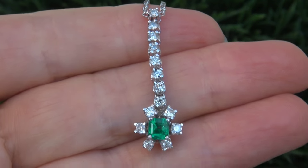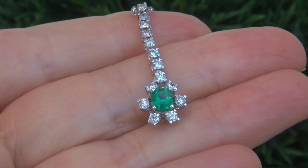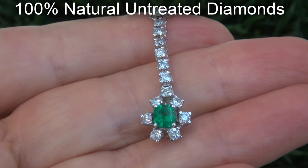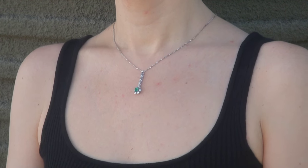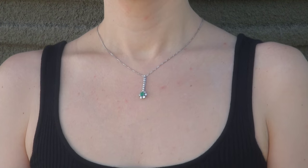Our gemologist checked and verified every aspect and confirmed that it is a natural Colombian emerald accented with 100% genuine untreated diamonds, and the setting and necklace are solid 18 carat white gold. Included with the item is a certified jewelry report that documents the authenticity, quality and characteristics.